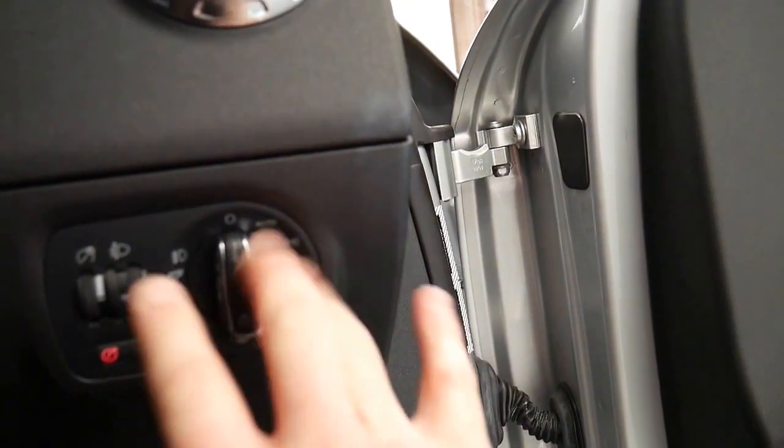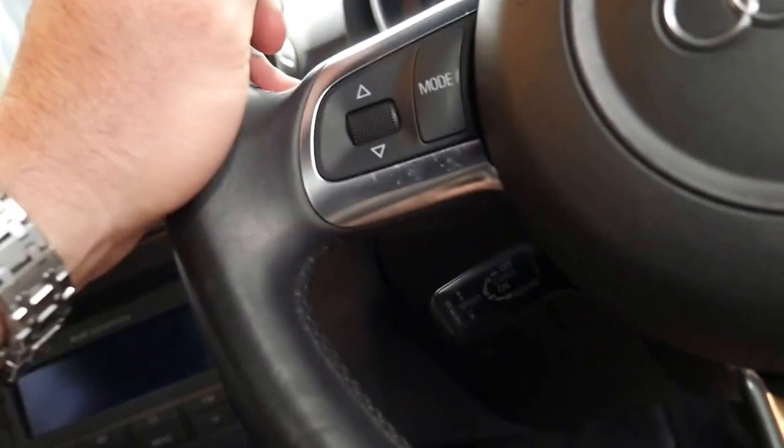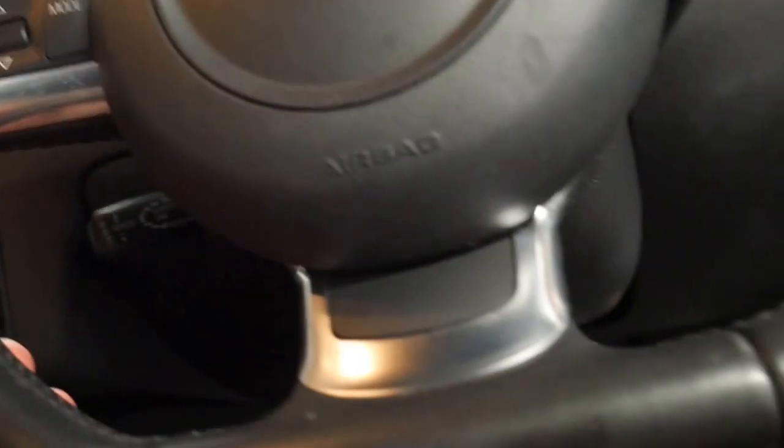Let me jump inside and talk about a few more features. You've got automatic headlights, fog lights, and automatic windscreen wipers. It's a really nice short shift change as well — not one of those manuals with a really long change. You've got the leather-bound steering wheel and cruise control under there.